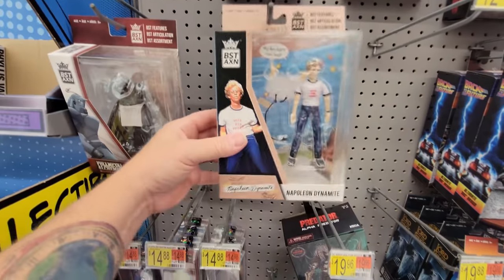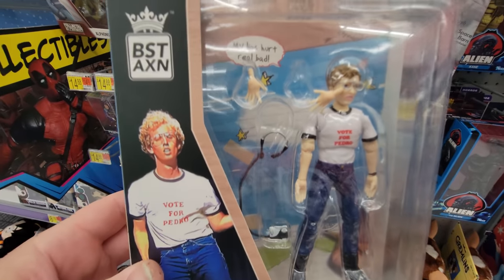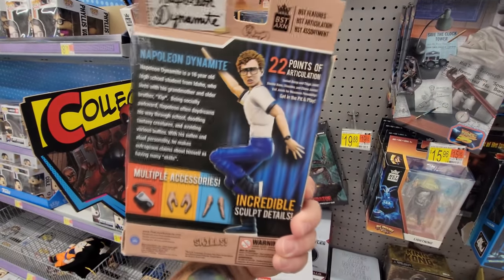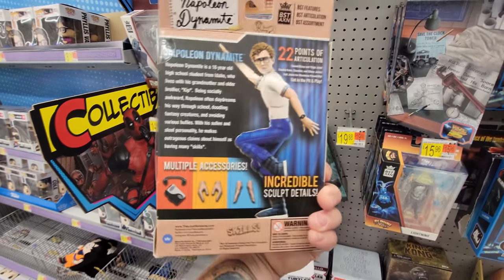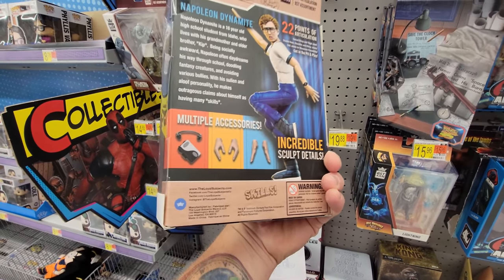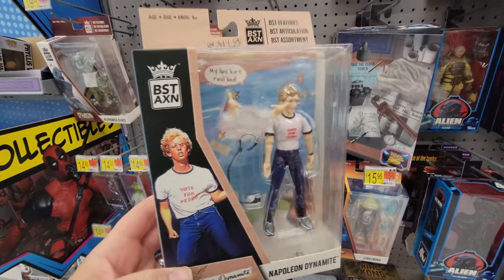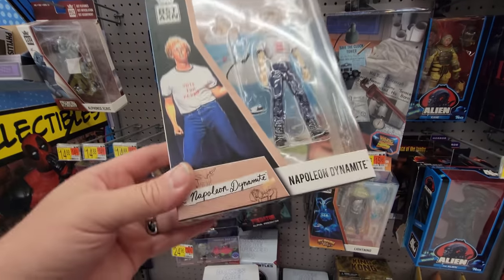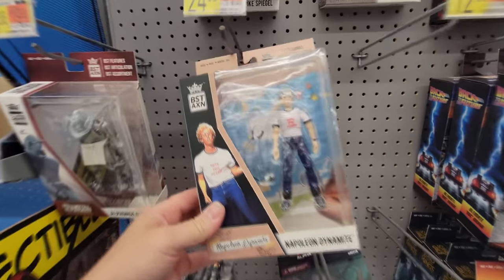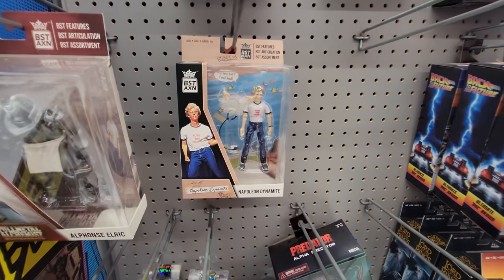And I cannot ignore this 'Vote for Pedro' Napoleon Dynamite right here. That is so hilarious. If you guys have not seen it, go back through my videos and watch the Saturday Night Snack and a Movie where I did the filming locations of Napoleon Dynamite. I actually went to Preston, Idaho and filmed his house and his school and a whole bunch of locations they used to film this movie.